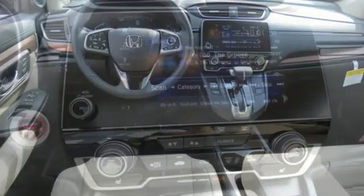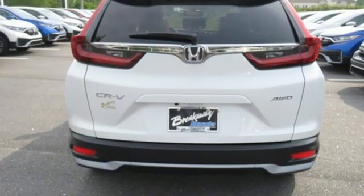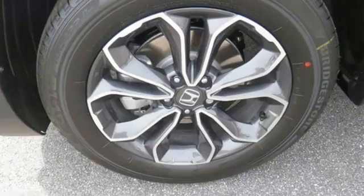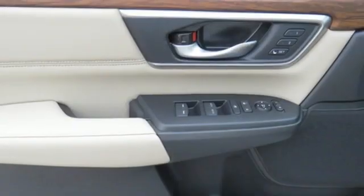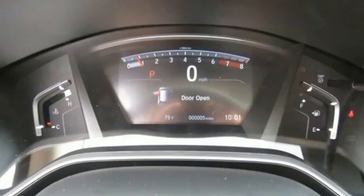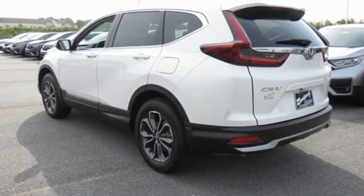Intercooled turbo inline four-cylinder engine, front heated leather bucket seats, streaming audio, auto dimming rear view mirror, dual zone climate control, memory exterior door mirror settings, external memory control, express open and close sliding and tilting sunroof, remote engine start, and continuously variable automatic transmission.